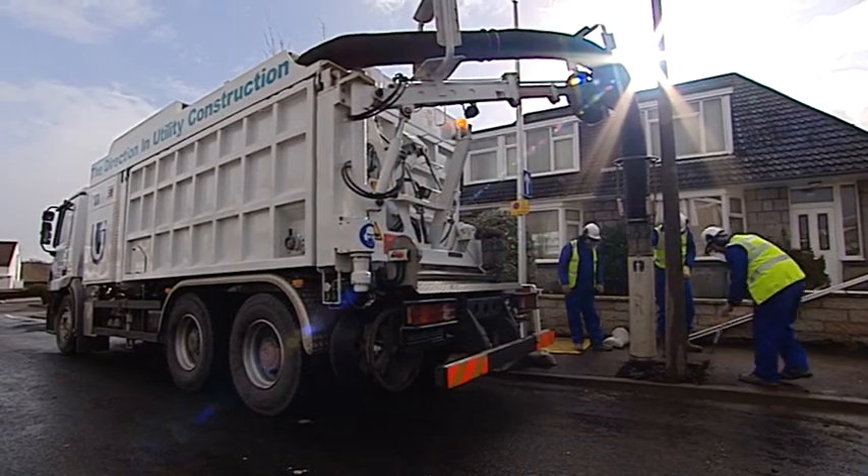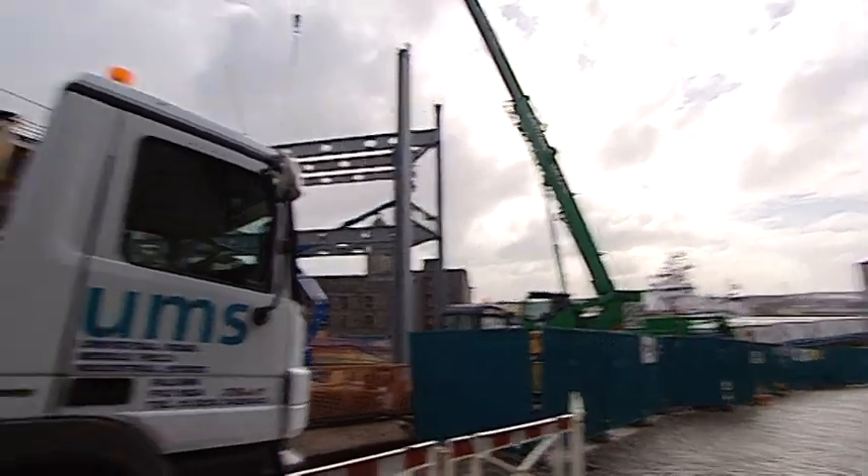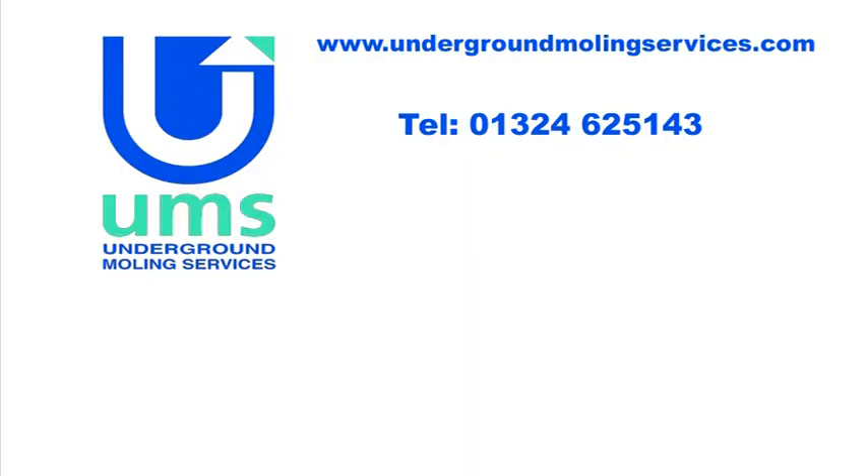Time is money, safety is paramount. Our excavators can operate anywhere. To find out more about the benefits of suction excavation, visit the UMS website or call us on 01324 625143.